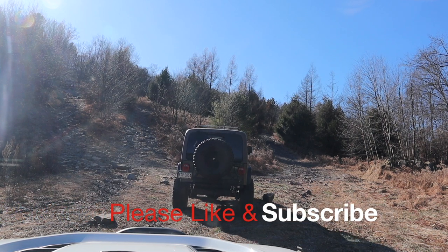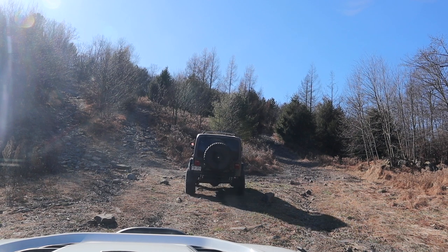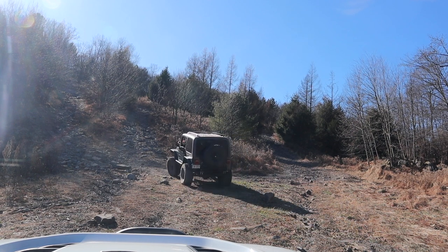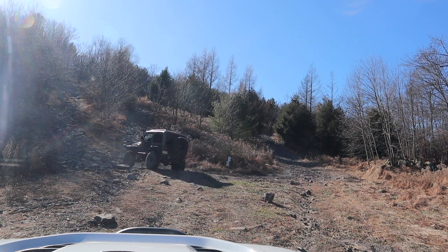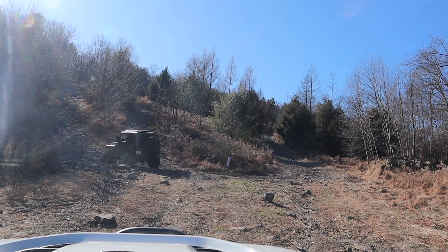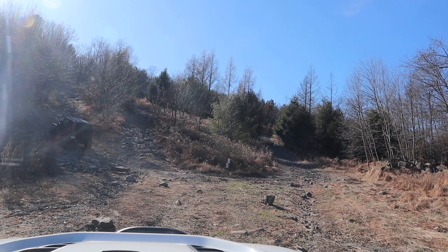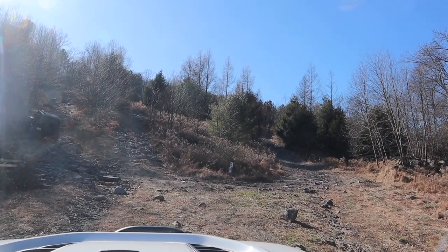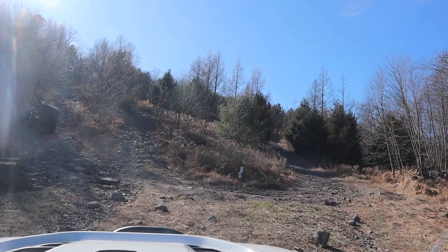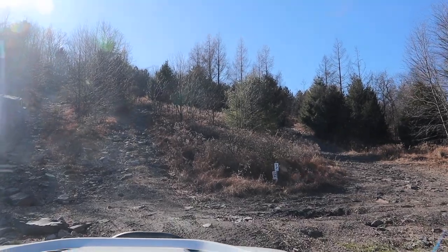Hey YouTube, so we went to Roush Creek with Off-Roads Consulting, and this is the Tip Top video. Tip Top is one of the blue trails that actually has a name on the northeast side of Roush Creek. Tip Top is basically a small stair climb — there's a series of ledges that look kind of like a staircase that we're going to go up. They're larger than a staircase, but kind of similar to one.